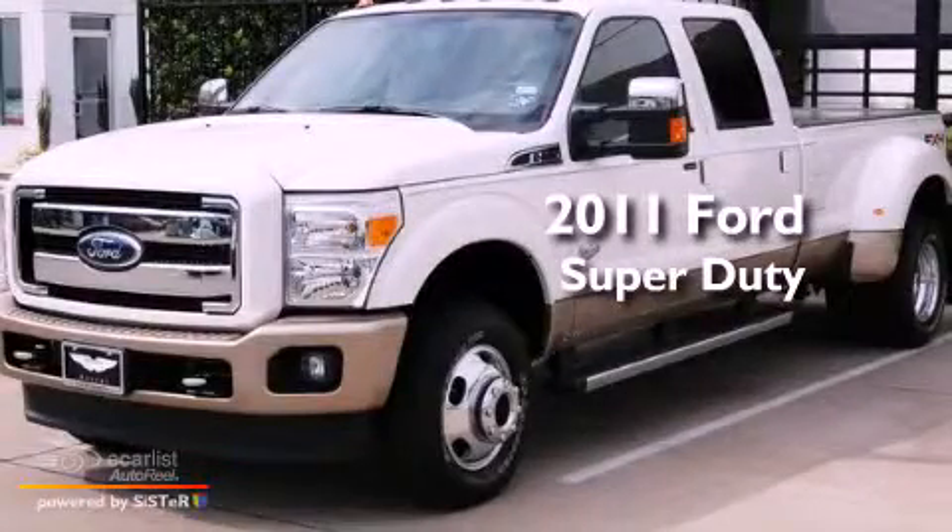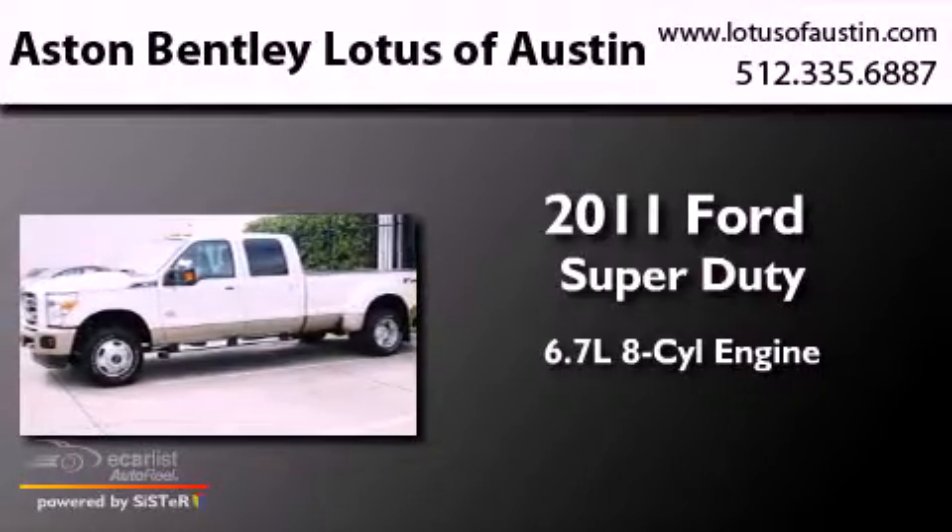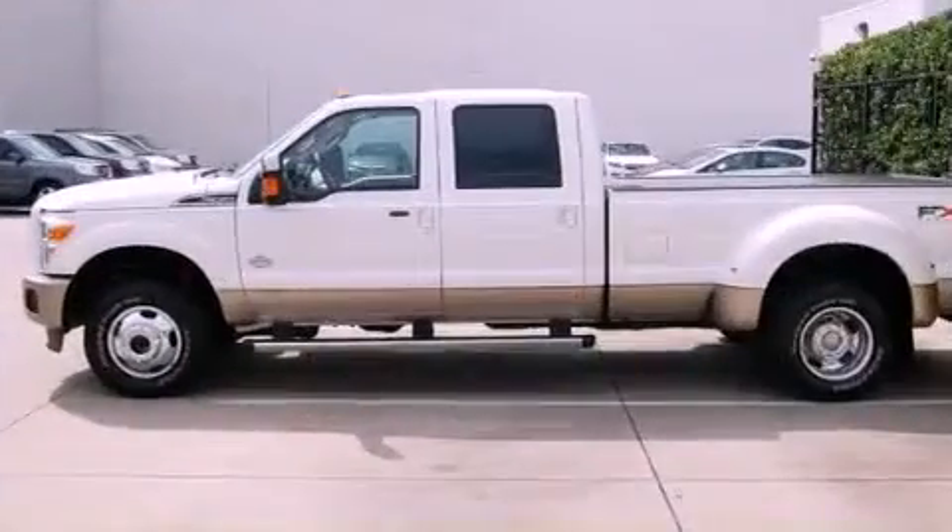This is a 2011 Ford Super Duty. It has a 6.7-liter, eight-cylinder engine, and automatic transmission, and four-wheel drive.